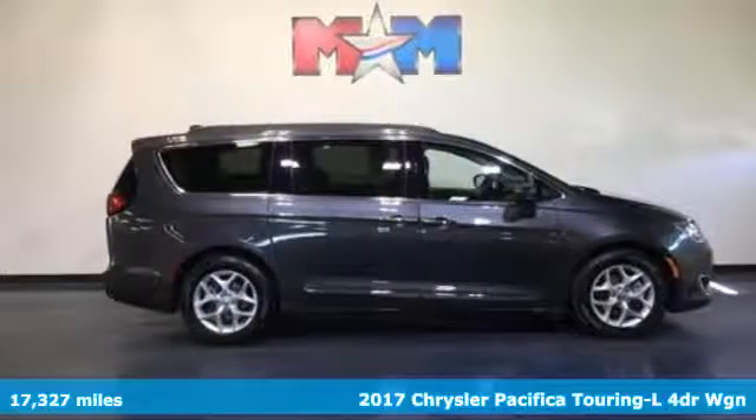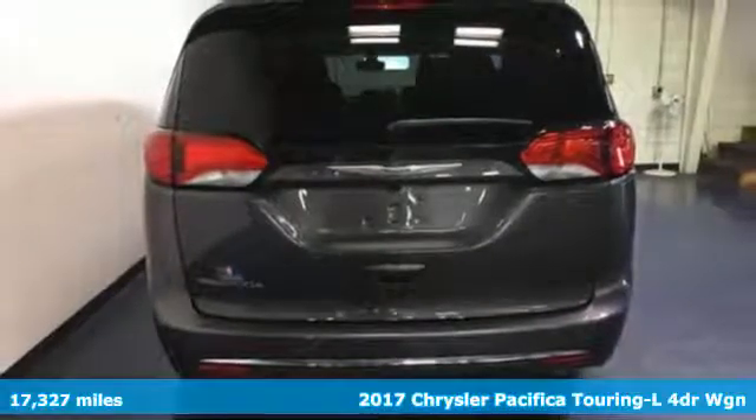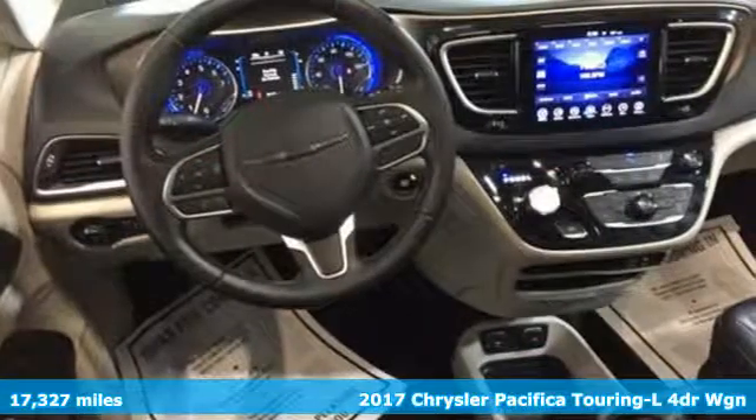It's a 2017 Chrysler Pacifica. No matter your purpose, the Pacifica has been carefully crafted to help you achieve more than ever before.